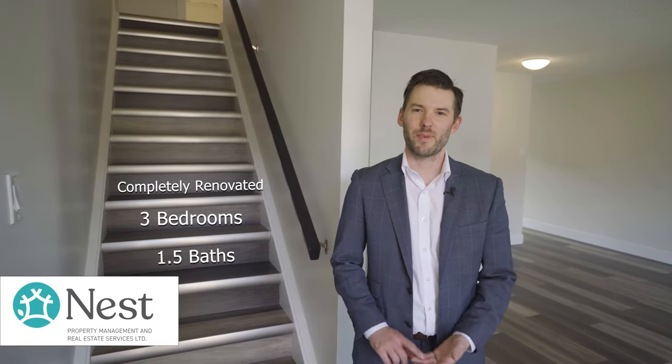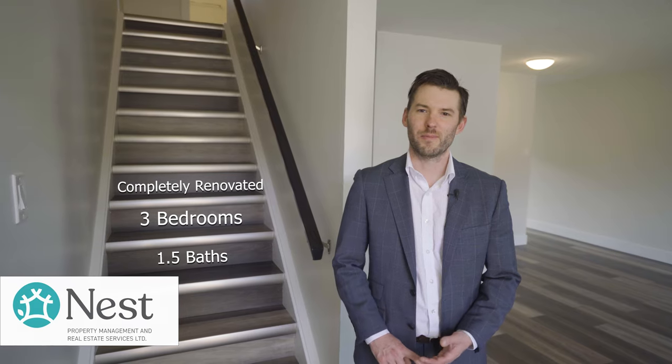Come check out our new rental listing at E20 Alpine Village. This place has been completely renovated. It's three bedrooms, one and a half bathrooms. Come on, let's go check it out.